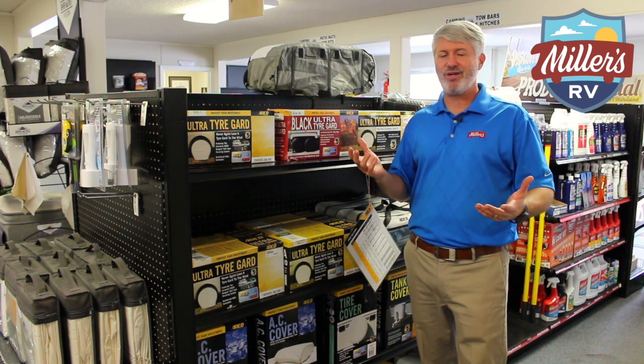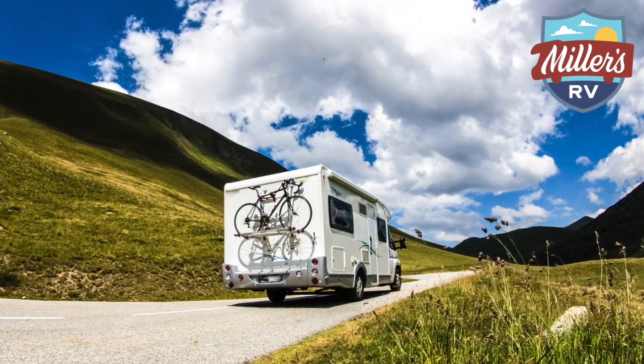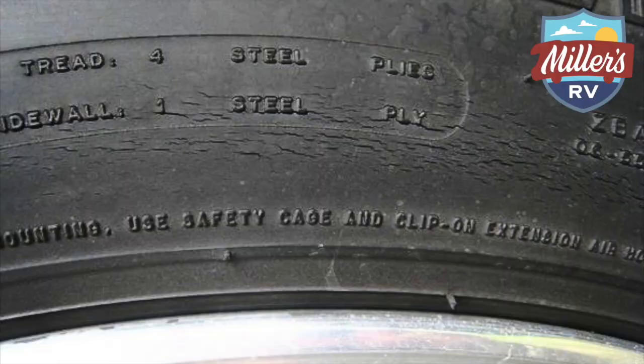RV tires — we don't wear them out. You don't have to change them because your tread is gone. You have to change your RV tires because UV — the sun has baked in and damaged the sidewall. And you'll start seeing those dry cracks appear around the tires.